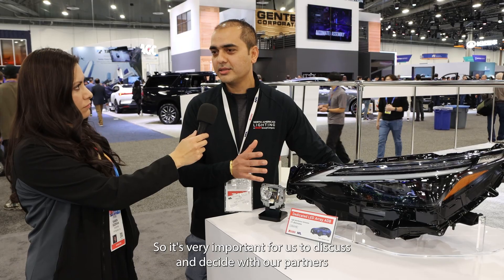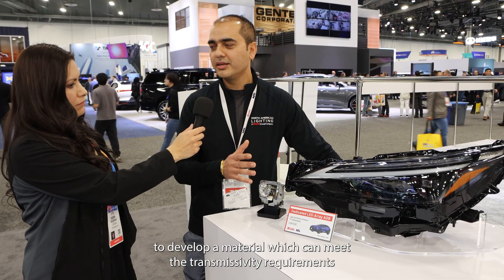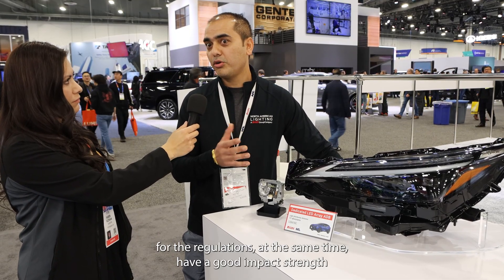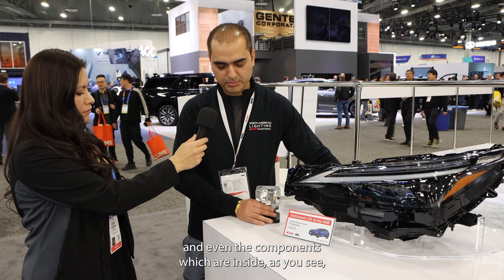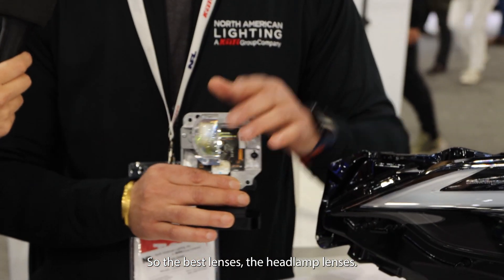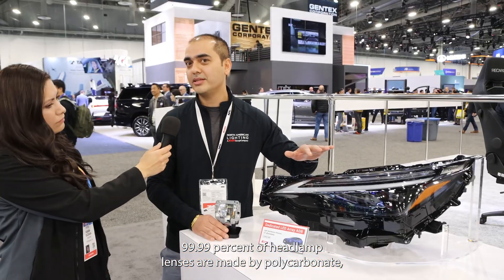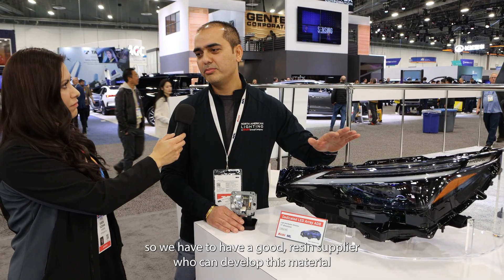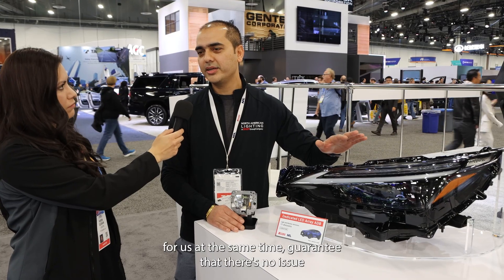It's very important to work with our partners to develop a material that meets the transmittivity requirements for regulations while also having good impact strength. Even the components inside, as you can see, are also made from polycarbonate — the pest lenses, the headlamp lenses. 99.99% of headlamp lenses are made from polycarbonate. We have to have a good resin supplier who can develop this material for us and guarantee there are no issues in terms of weatherability or impact strength.